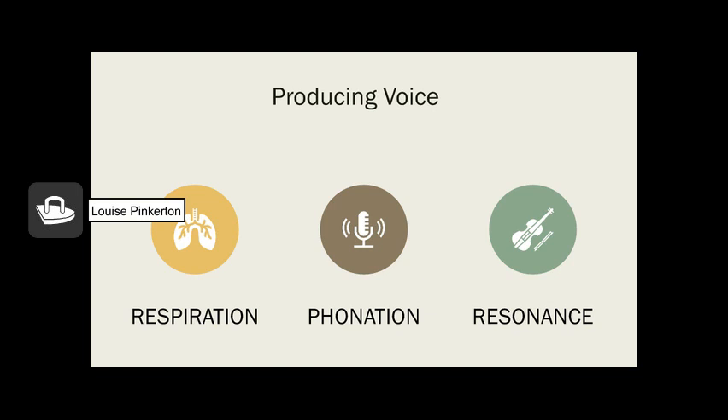Now we're going to talk about producing voice. There are three main systems involved: the first is respiration, then phonation, then resonance. Respiration relates to breathing in and using that breath to get the vocal folds vibrating. Those vibrations or sound waves then go through the vocal tract above the vocal folds and resonate, producing the sound we hear when people talk and sing.